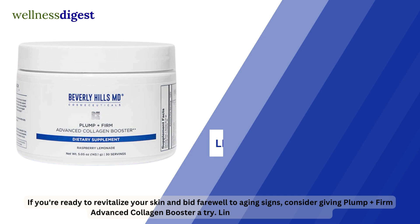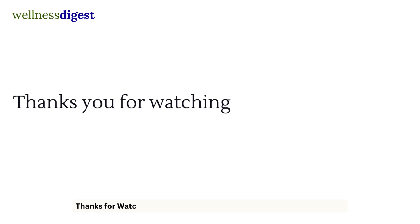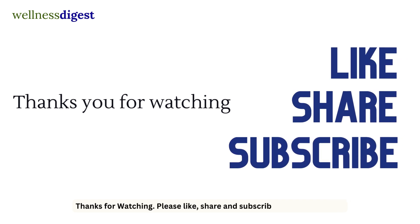If you're ready to revitalize your skin and bid farewell to aging signs, consider giving Plump Firm Advanced Collagen Booster a try. Link in the description below. Thanks for watching — please like, share, and subscribe for more content.